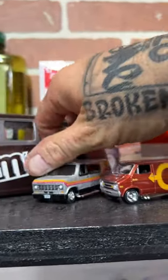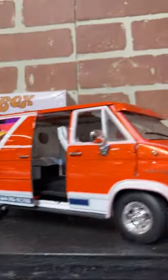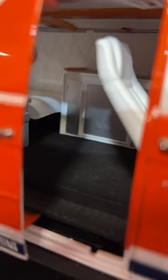Yeah, a couple of little Dodges and a good old Chevy. It's got a build on the inside — check it out. It's a full-blown build in there.